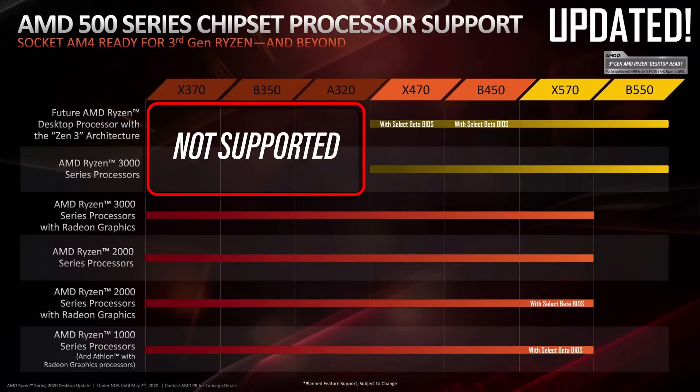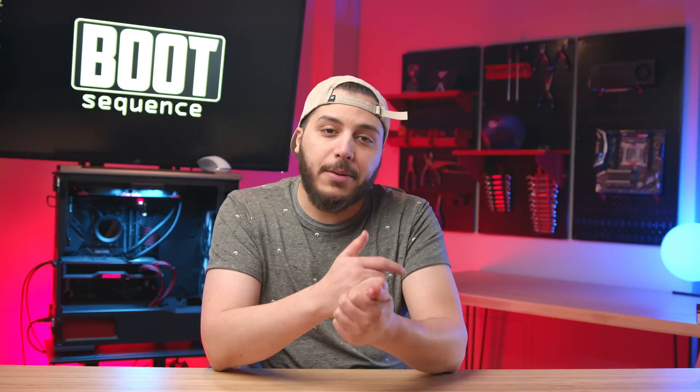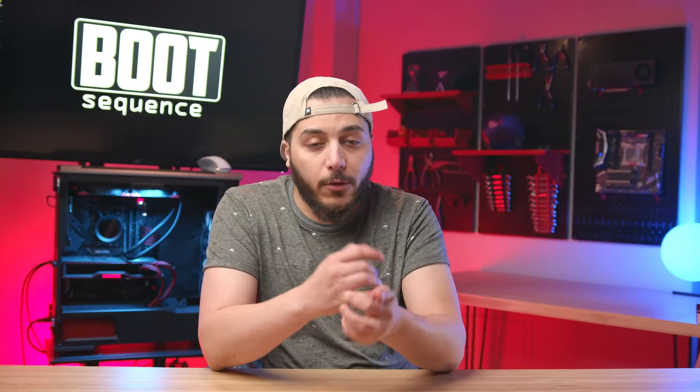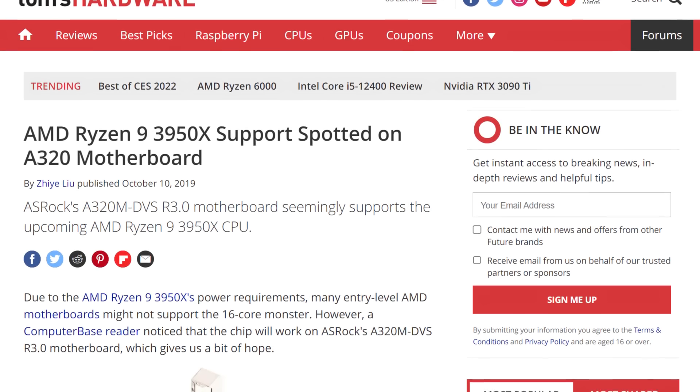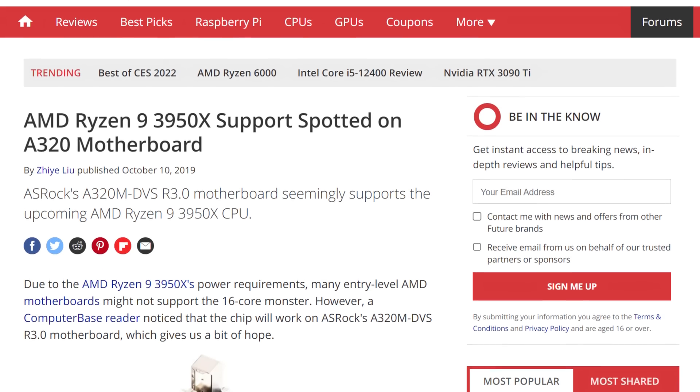If you've been with AMD from the start, like me, you might still have a 300 series board. I've always wondered why we can't put a 5000 series processor, or even a 3000 series processor, in a 300 series board. Every time I brought that up, I'd get comments saying I was dumb, because Zen 2 and Zen 3 based CPUs were fundamentally different, and putting 16 cores on a platform that supports a maximum of 8 is nonsensical. This was further supported by AMD themselves — they locked the 300 series out of anything past Zen Plus, but that didn't stop some manufacturers from still releasing beta BIOSes, until AMD told them to shut operations down.